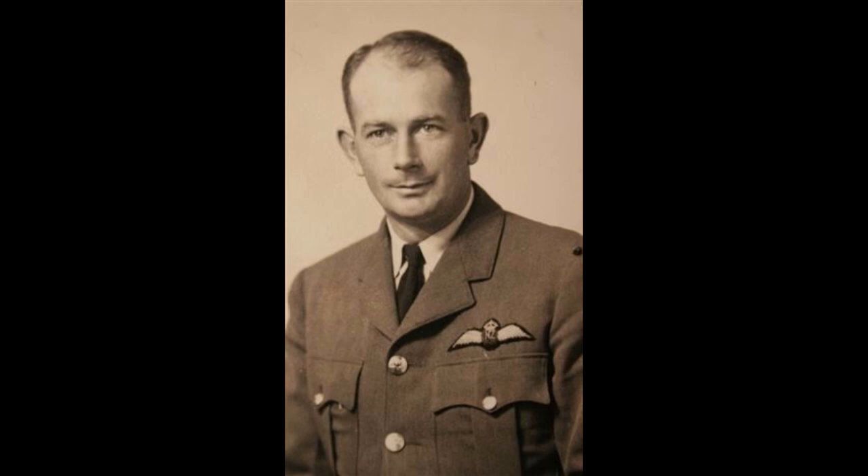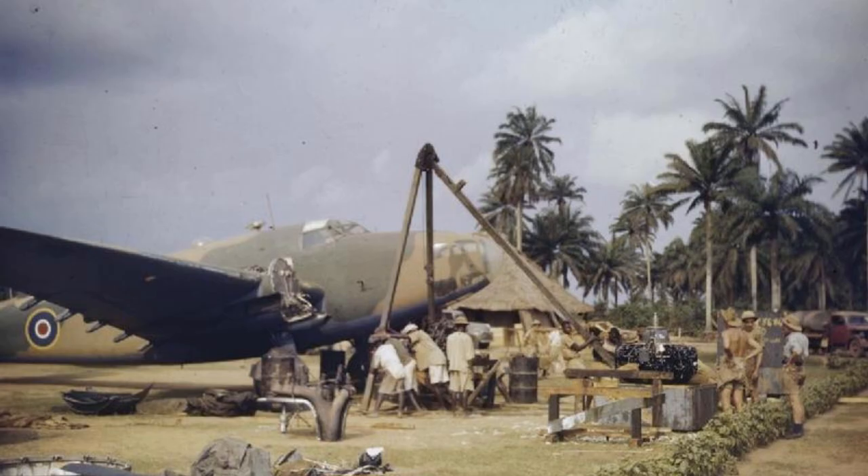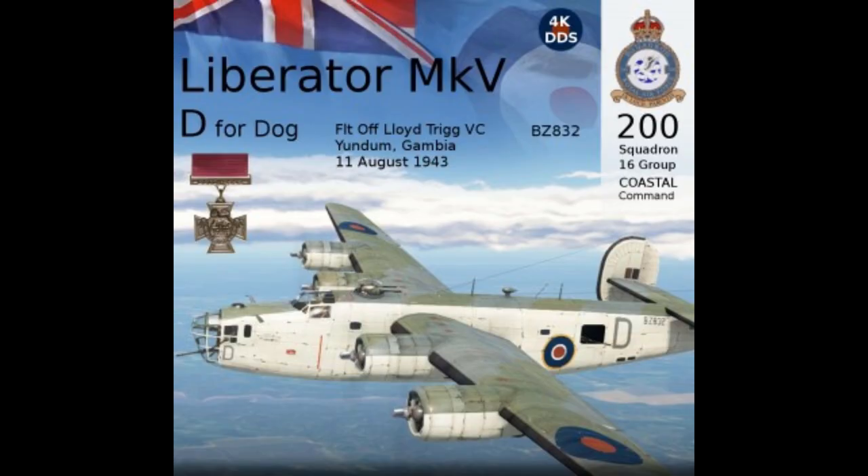Don't worry — my African geography is as bad as yours. Banjul is the capital of Gambia. The British had occupied several Gambian airports, like this Hudson at Yundom — spelled Y-U-N-D-O-M — and that place name will come up again shortly. The Liberator he commanded was named D for Dog and had a crew of eight.